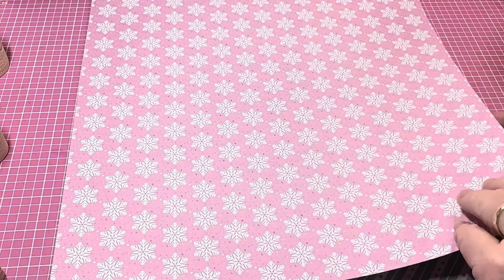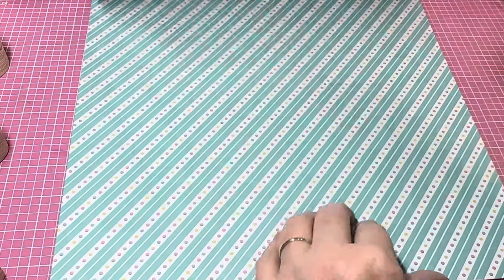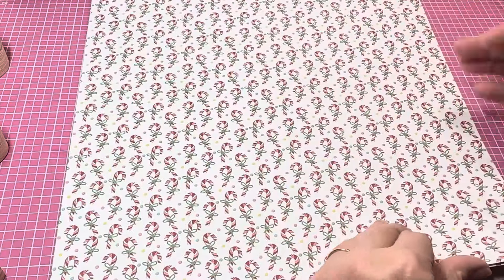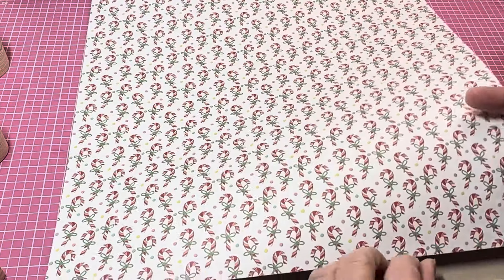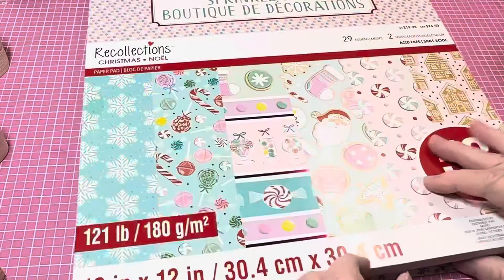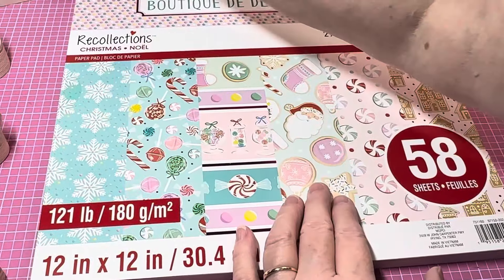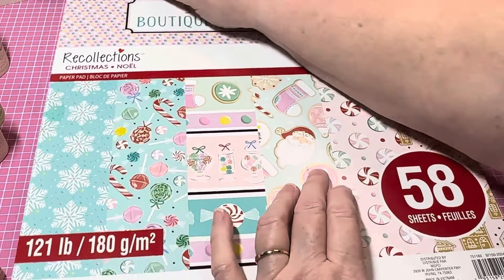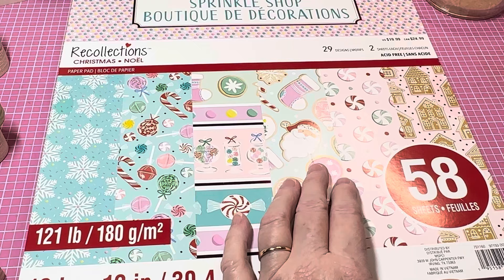Candy with white background, Christmas snowflakes, stripes, and we've got some more gingerbread. So cute y'all - this is absolutely just darling. Oh my goodness, this is just a fun little haul. I know it's not huge but it's just a fun little haul and I absolutely love this.